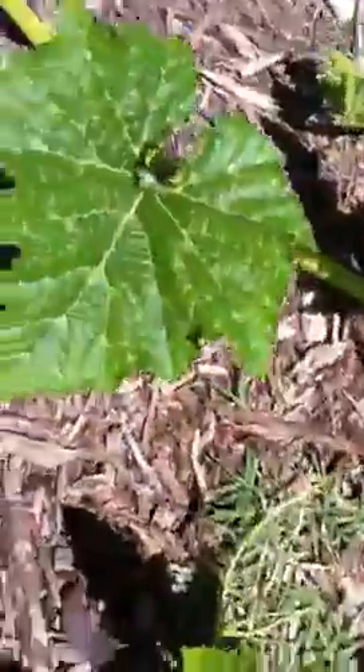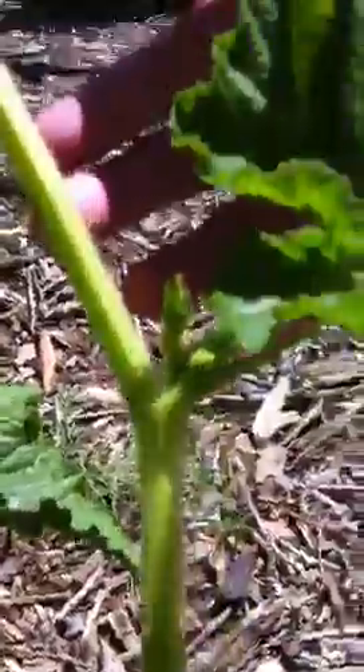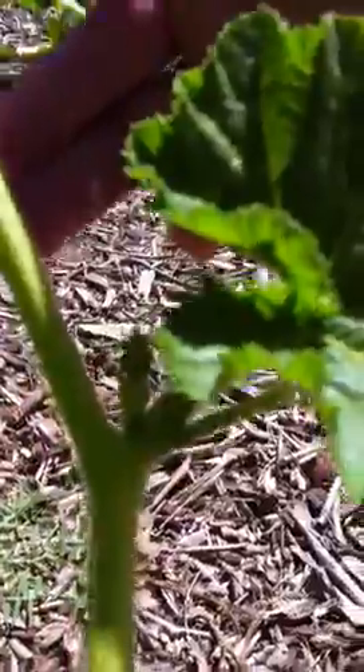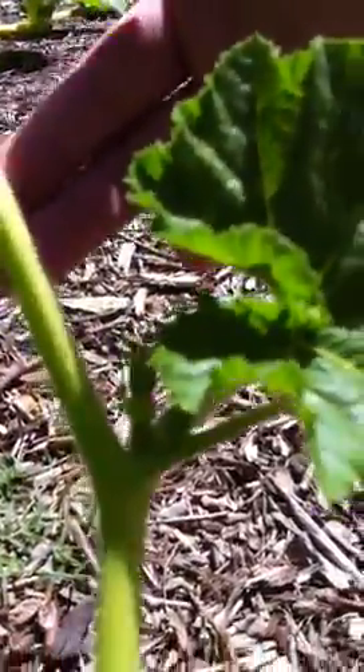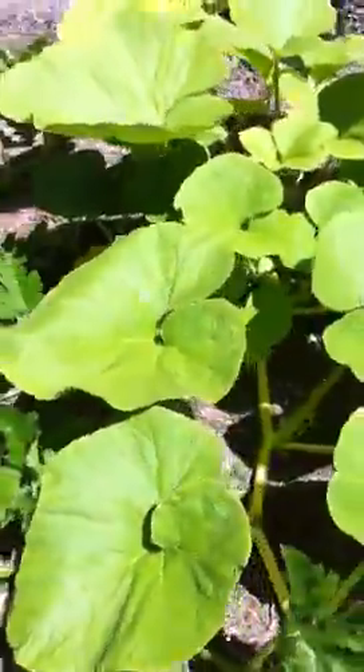Right here there's a little miniature female flower — I'm blocking it, I don't know if you can see it. But yeah, they seem like they're doing all right.